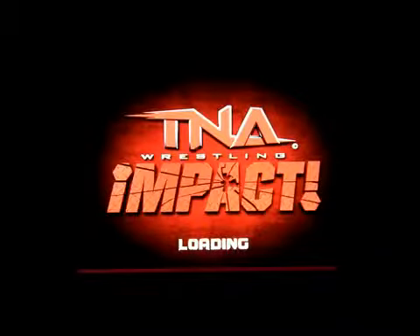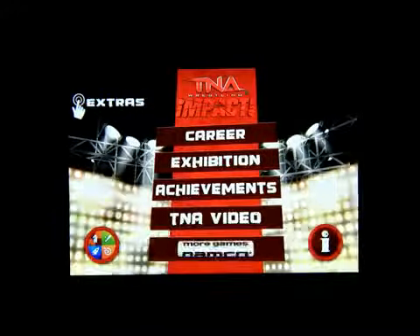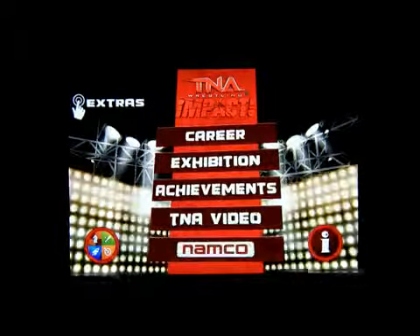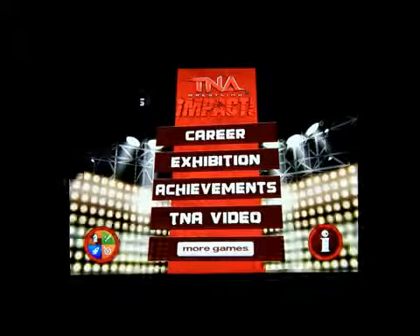I'm Shay Carlin, you're watching Mark the Tech Guy. He gave me some free presents so you gotta be a good guy, right? Welcome to my channel — today this is Mark the Tech Guy bringing you another app review. The app being reviewed is called TNA Wrestling Impact. There's career, exhibition, achievements, TNA video, information.